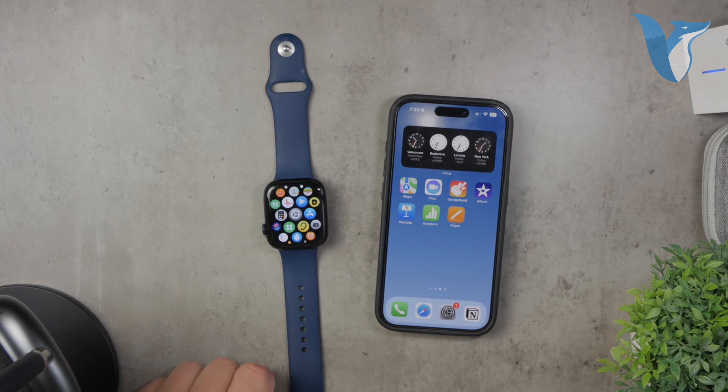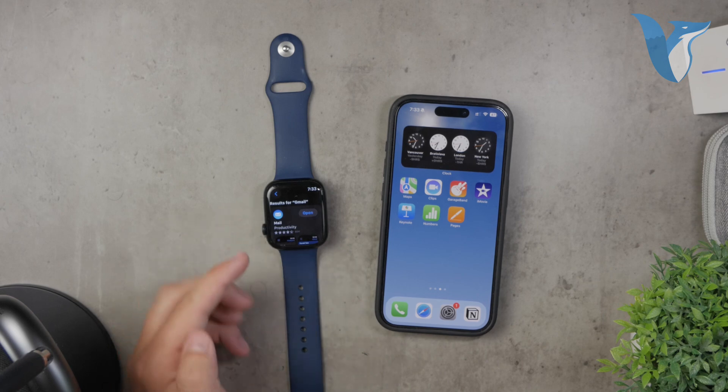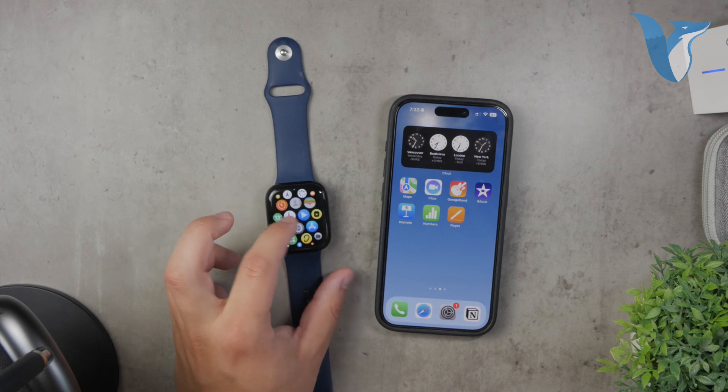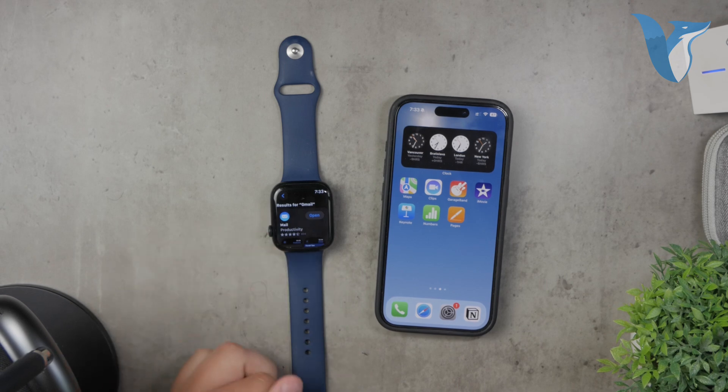If you're asking whether you can use Gmail on the Apple Watch to read and reply to emails, the answer is yes, absolutely. However, if you're specifically asking whether there's an official Gmail app made by Google for the Apple Watch, the answer is no. This might sound disappointing at first, but it's not necessarily a problem.